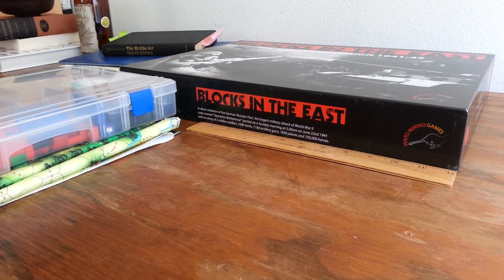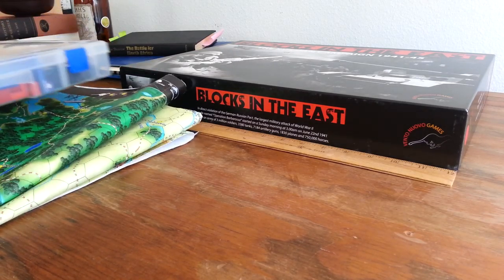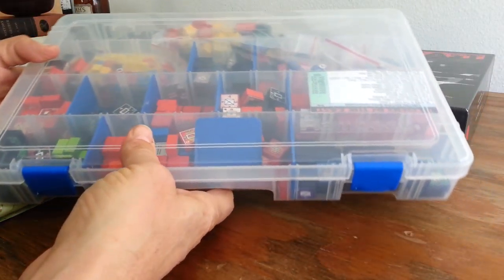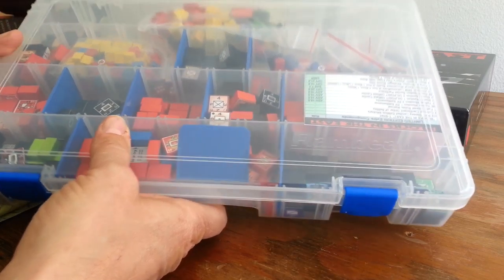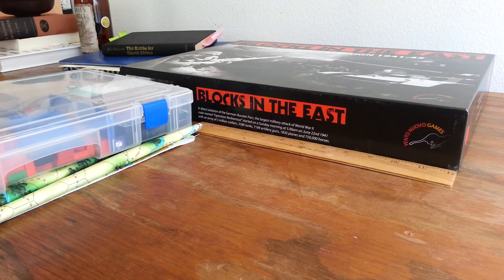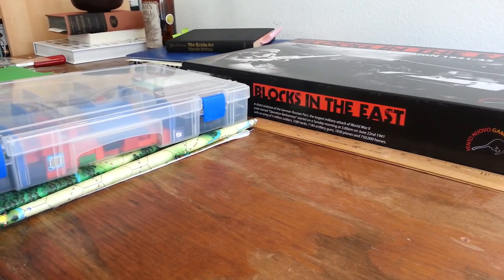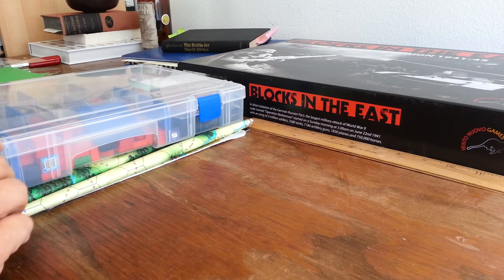But they do have this nifty — and you've seen videos I've done this before — this Cortex map. And this is all the components all in one little container. Now that's not particularly well organized; I've actually seen some things online where folks have organized all the blocks so it's all set and ready to go. But I was wondering if it wouldn't be smart for the Blocks in the East folks, for the Vento Nuovo games, to reconsider how they package their game.